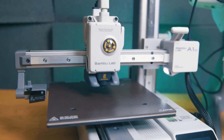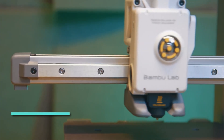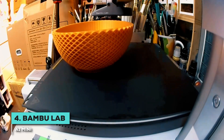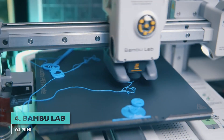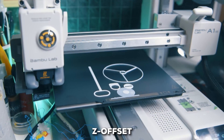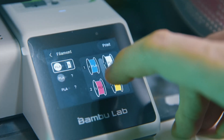Next, we have a printer that has really shaken things up lately with its bring-it-all-in-a-small-package approach. I'm talking about the Bambu Lab A1 Mini. The big story here is how it combines high-end tech with incredible simplicity. It has full auto-calibration — that means the printer handles bed leveling, Z-offset, and even flow rate adjustments all on its own. You practically just press a button and go.